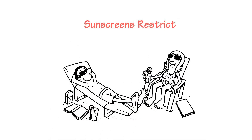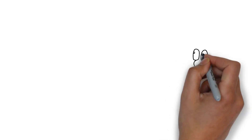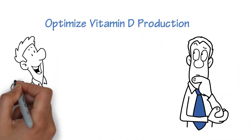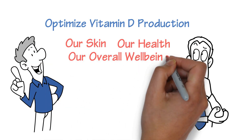Did you know that all sunscreens restrict our ability to produce vitamin D? So, how can we optimise vitamin D production without sacrificing our skin, our health and our overall well-being?